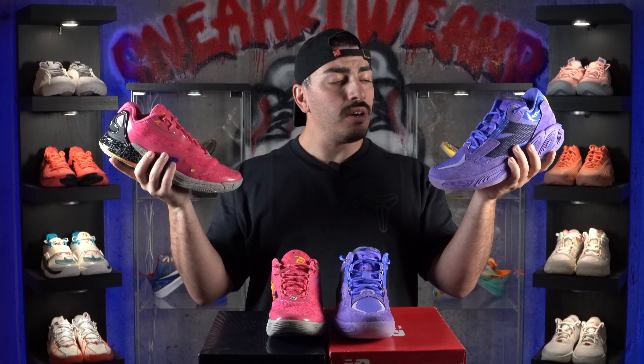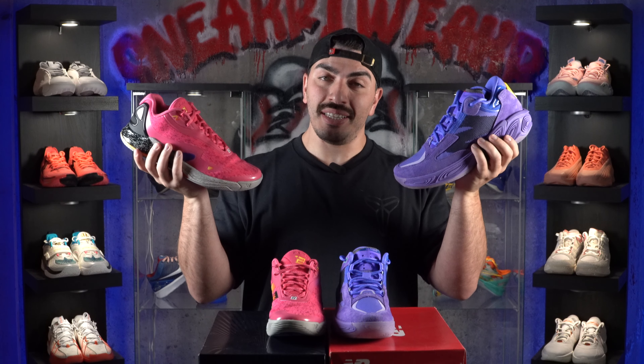I would say these two are the best shoes New Balance has ever made. Let's see who wins.